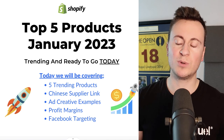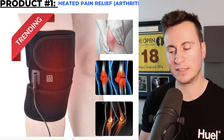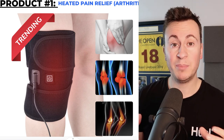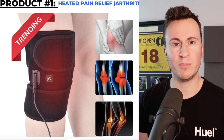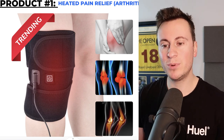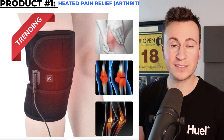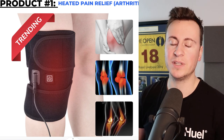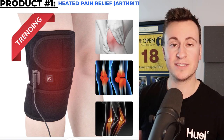Thanks for tuning in guys, I hope you enjoy this one — let's jump straight into it. Product number one: heated pain relief products. The specific example I'm showing here is a knee relief option. Being based in the UK, there's a cost of living crisis, energy prices are on the up, and more and more people are turning their heating down and struggling to stay warm during these winter months. Products like this are perfect to help combat that, especially people who suffer with joint problems and arthritis.